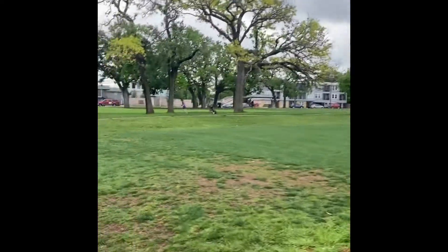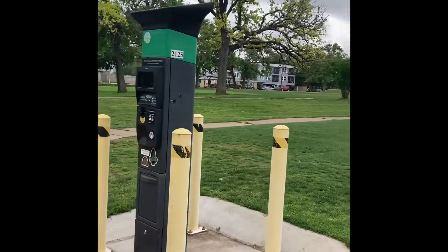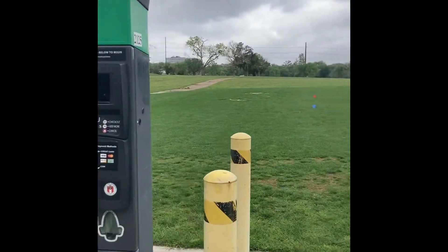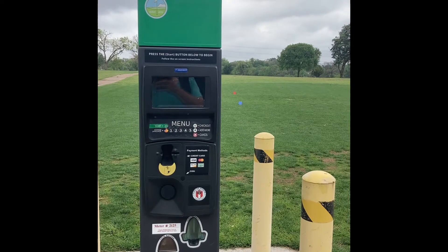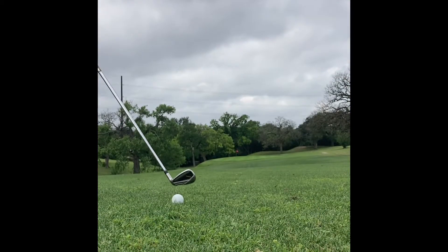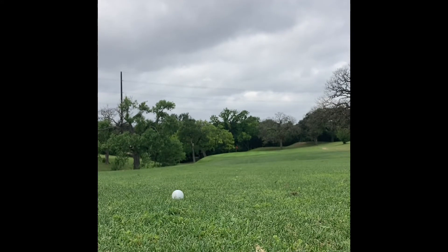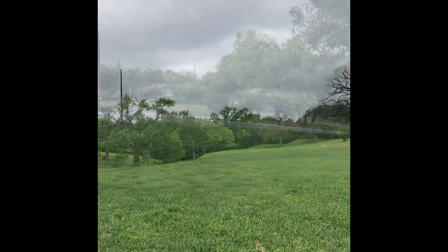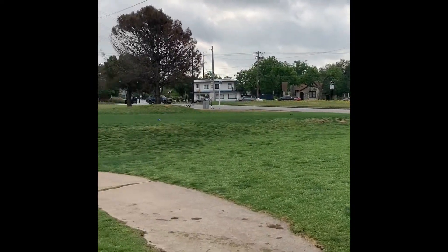Here's the first tee at Hancock, and they've actually gone completely virtual with this. You literally just pay for your round of golf at the first tee, like you're paying for your parking. I kind of love this. So once we got our parking ticket, it was on — first shot, a seven iron to open up. Pretty lackluster. Like I said, it's a city course and you're right on the roads.